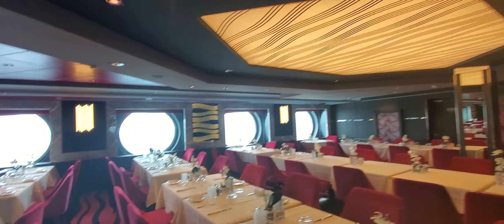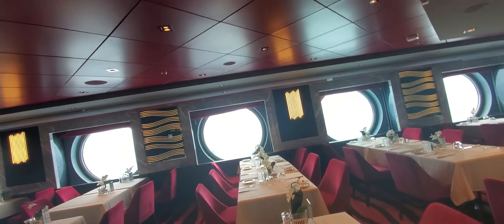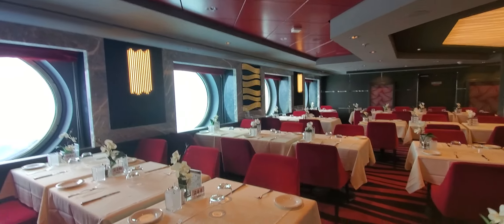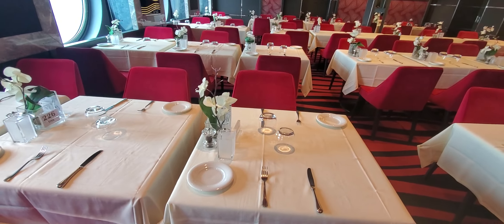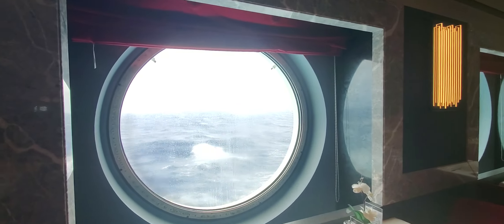One thing MSC does that's impeccable is their presentation. Everything is beautiful and appointed well. You can look at their place settings here and see — it's a very, very nice experience.